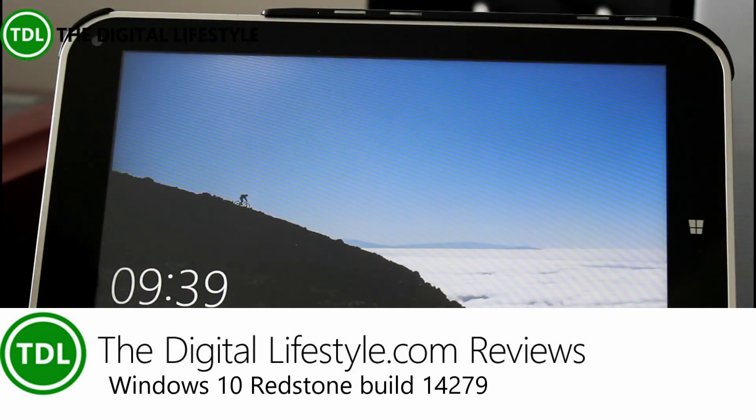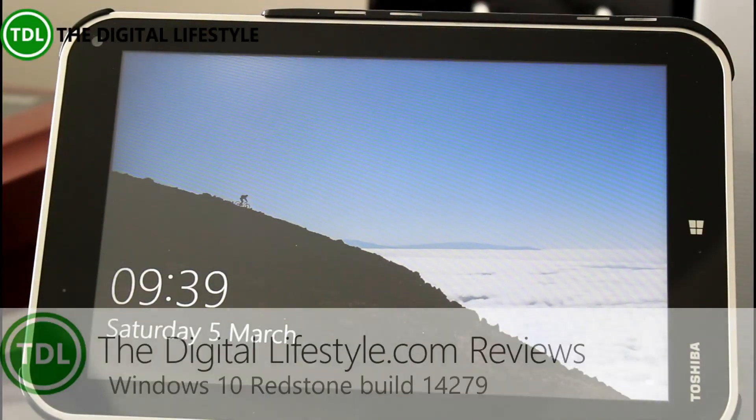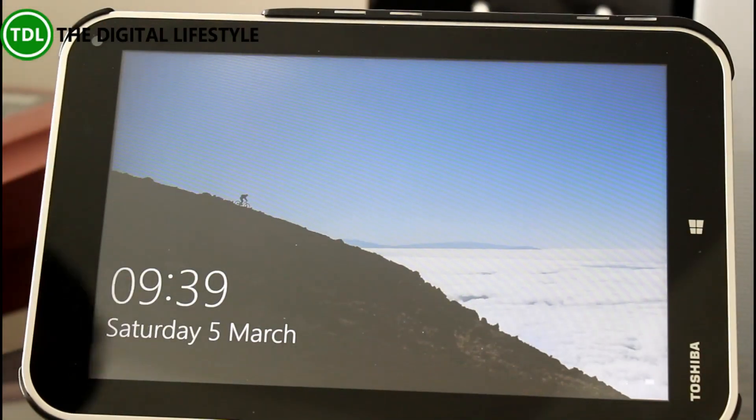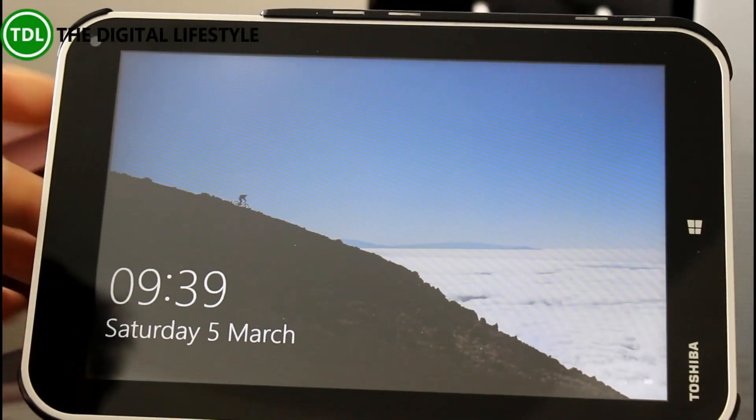Welcome to a video from the DigitalLifestyle.com. In this video we're going to have a look at the new build Windows 10 for Windows Insiders. This is build 14279 and there are a few minor changes as Microsoft continue with the Redstone releases.